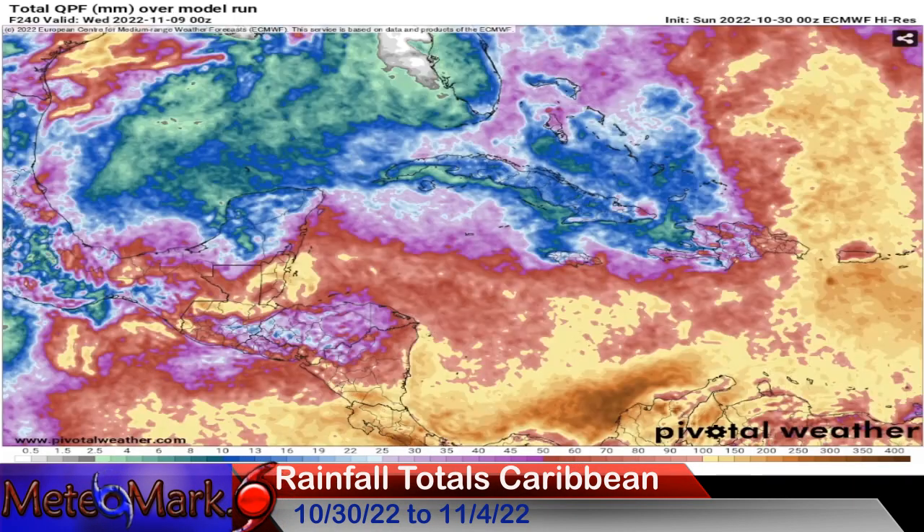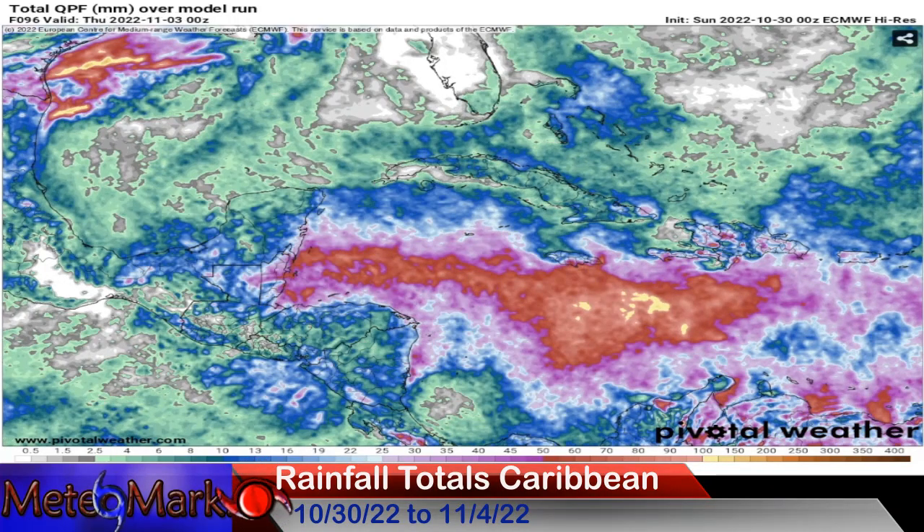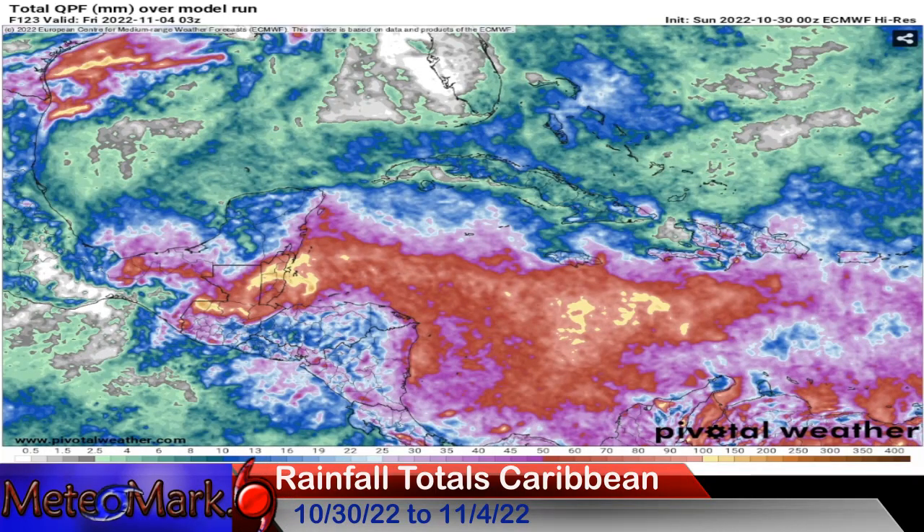Let's take a look at rainfall totals in millimeters, as most nations measure. The Euro model is showing a lot of rain, especially on the southern shores of Jamaica — upwards of 60 to as much as 100 millimeters. Towards Belize, you're looking at upwards of 100, 150, even 200 millimeters of rainfall. The Cayman Islands will be far enough north to escape most of the really heavy rain — about 30 to 45 millimeters. To put that in perspective: two to four inches in southern Jamaica, around one inch in the Cayman Islands, and 6, 8, 10, even 12 inches potentially in Belize.